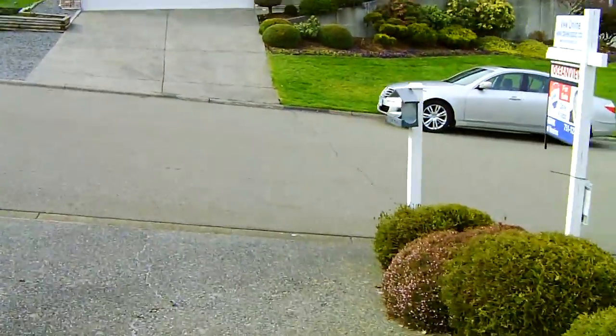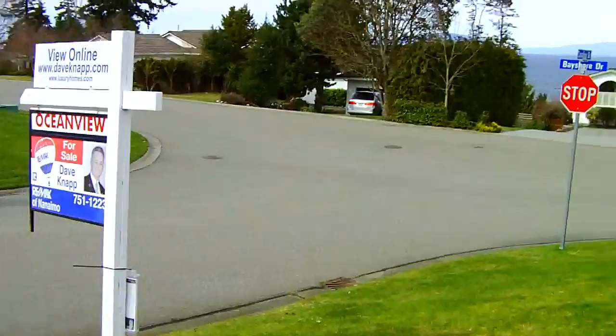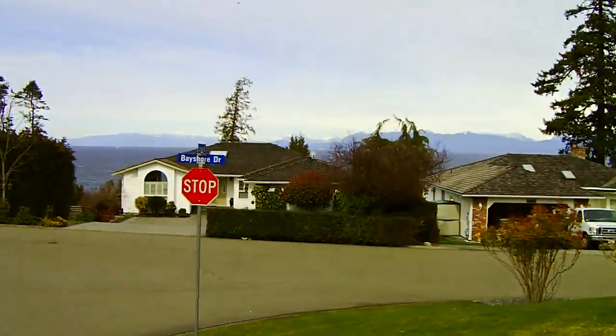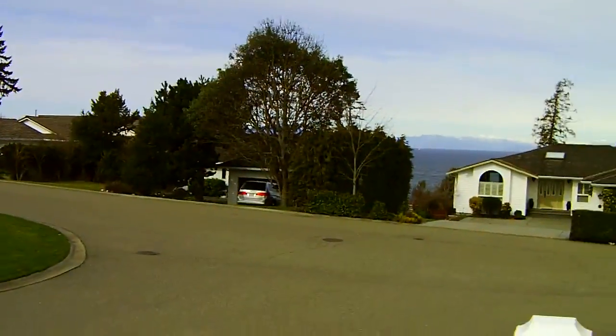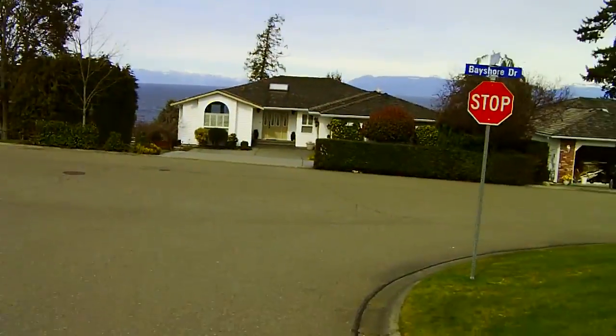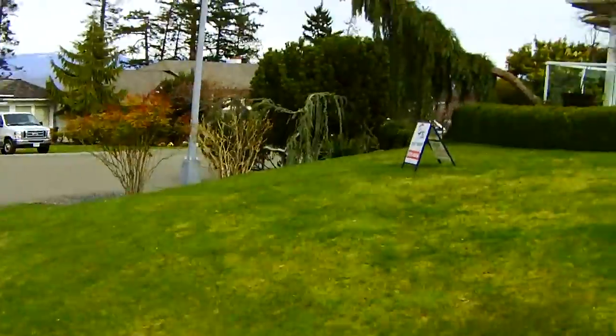I'm going to just take a shot from the corner lot just to give everybody an indication. That's the ocean in the background — you're right across the street from the waterfront. So you actually get the sea breeze; I can smell the sea from here actually.